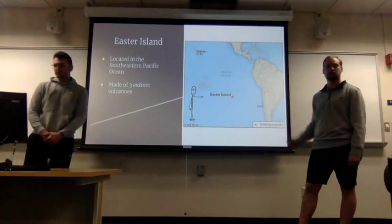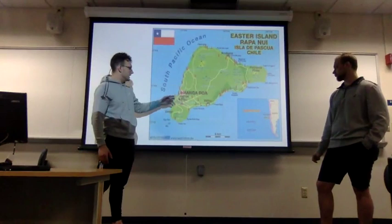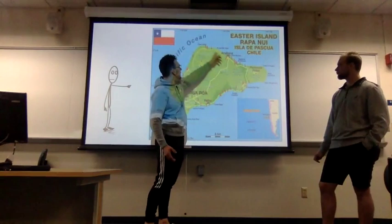This here is a map of Easter Island. As you can see it looks large but it's actually a very small island in the middle of the ocean. These red dots and figures are the most common heads that people like to visit today, and as you can see they're located primarily on the coast of the island.